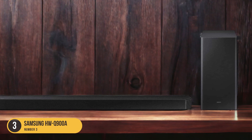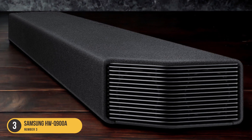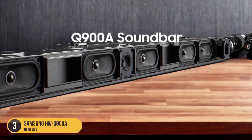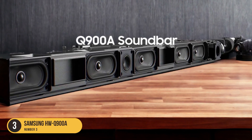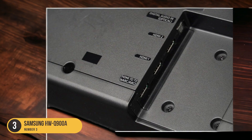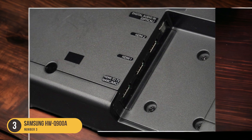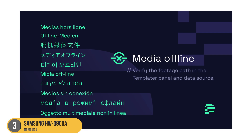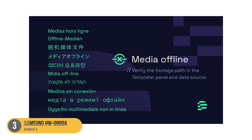In addition to its panoramic audio capabilities, the HWQ900A offers other impressive features. It has a total power output of 406W, ensuring loud and impactful sound. It also supports 4K pass-through, allowing you to enjoy high-resolution content without any loss in quality. The soundbar is equipped with HDMI ARC, Bluetooth, and Wi-Fi connectivity options, giving you flexibility in how you connect your devices.